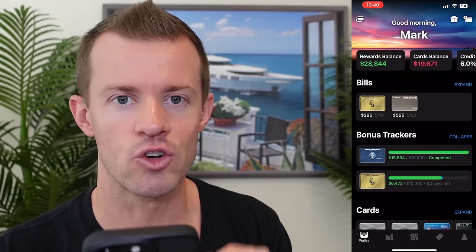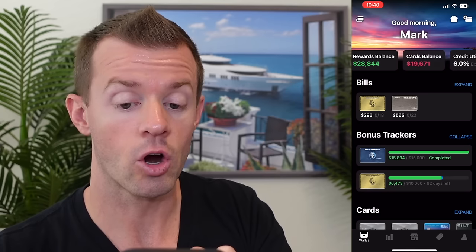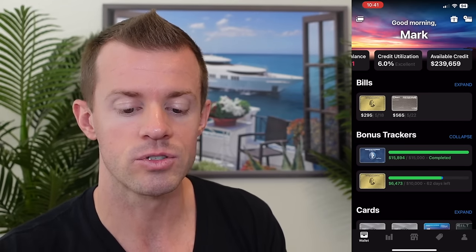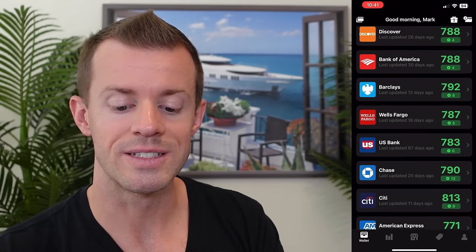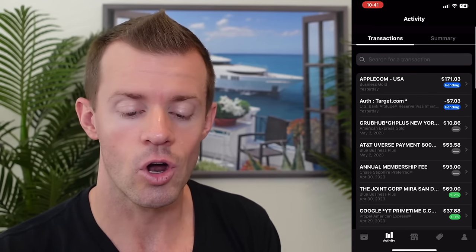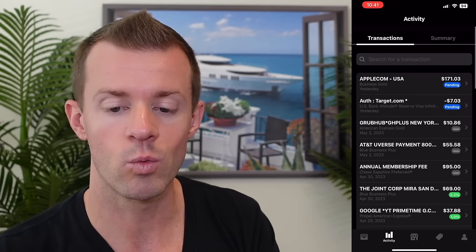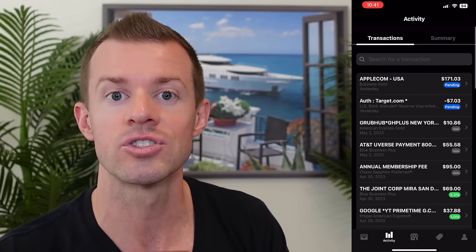The main dashboard gives me a great overview — I can see my rewards balance in dollar terms, my card balance, my utilization, and my available credit, along with when my bills are due and my sign-up bonus trackers. As I scroll down further, it also displays my credit scores across different banks, which is really cool to monitor. The Activity tab allows me to see all my transactions across all my cards in one place, including which transactions are pending, which ones have posted, any annual fees that came due, and credits I received.